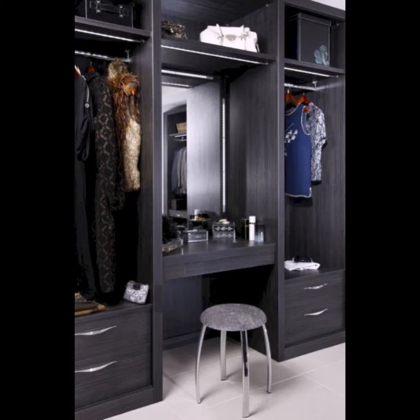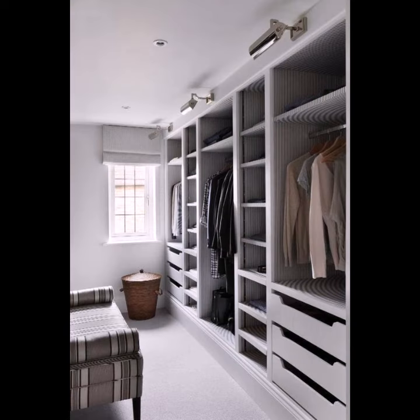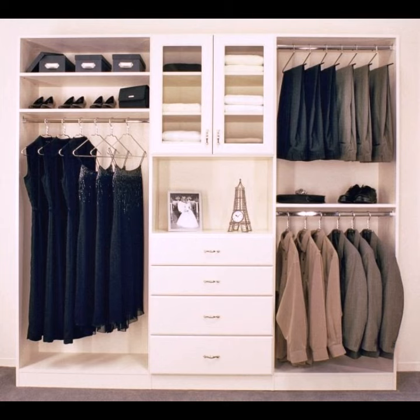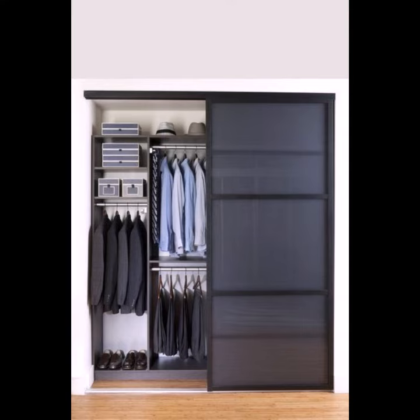I hope you liked all these wardrobes in this video. If you want more ideas and designs about wardrobes, please see my videos on my YouTube channel. If you have any questions, please tell me in the comment section — I am always available for you. Take care, may God bless you, goodbye.